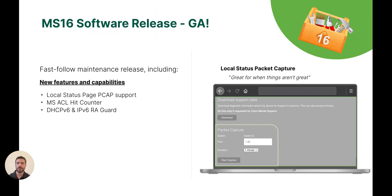Along with the launch of our new hardware platforms, I'm also excited to say that our latest firmware, MS-16, is now generally available. MS-16 is a follow-on maintenance release; however, it does come with several new features such as local status page packet capture support, ACL hit counters, as well as DHCPv6 and IPv6 RA guard.